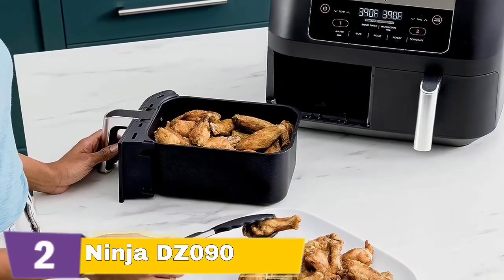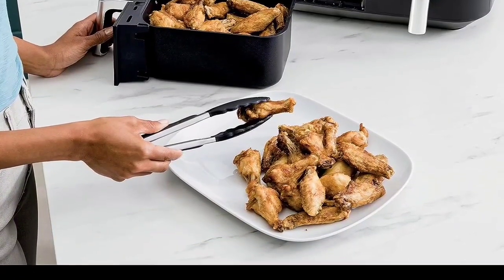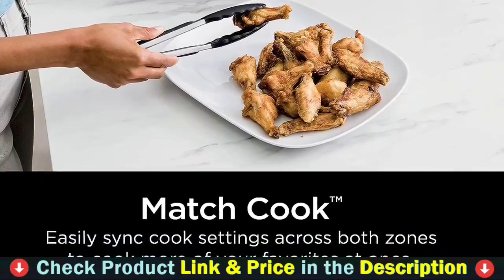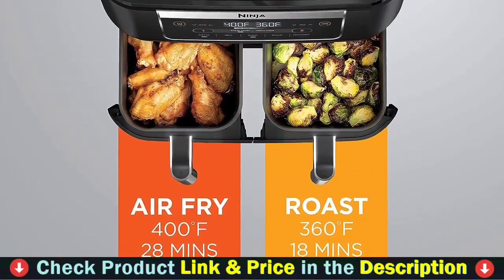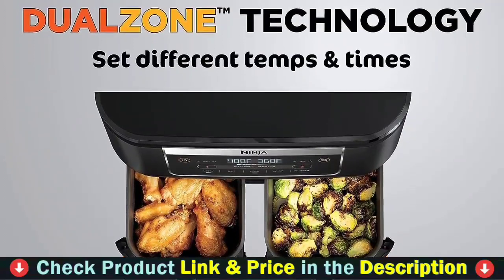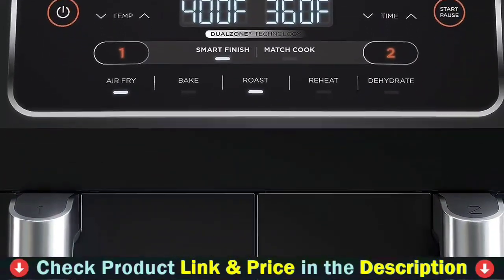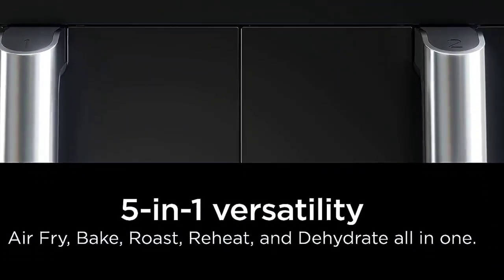The Ninja 4.5-quart air fryer pumps hot air within to ensure that dishes are cooked thoroughly. To avoid burnt food and electrical concerns, it automatically shuts off when the set time has passed. Using this revolutionary gadget, you can avoid the nuisance of oil spray when cooking. This air fryer has a 4.5-quart frying pot and grill that are easy to clean after each usage, with five cooking recommendations and two long-lasting control knobs that perform efficiently and do not readily break.